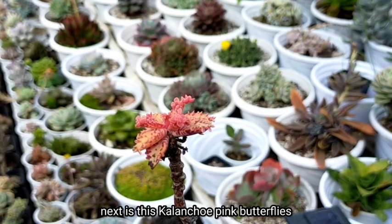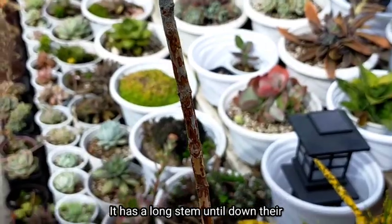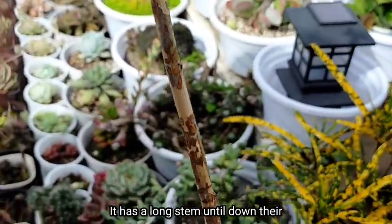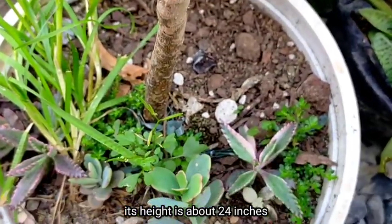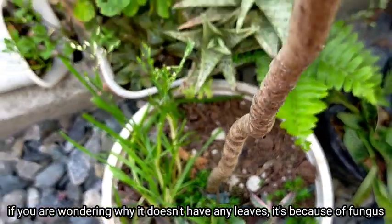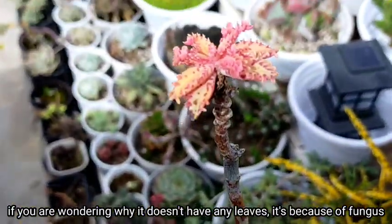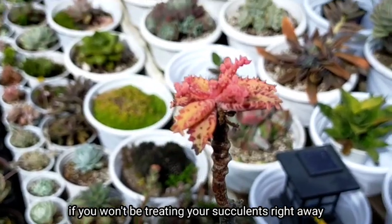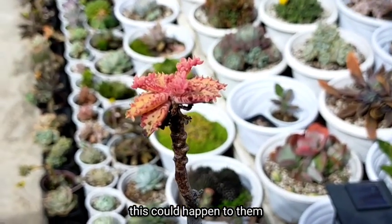Next would be this pink butterfly — may kita ninyo ang haba na ng kanyang stem until here sa pinakababa. So this one is about 24 inches na din siguro yung taas nya. But if you're wondering kung bakit wala syang leaves, it's because nalaga sya ng dahil sa fungus. So if you're not gonna be treating yung mga succulents ninyo right away, then ganito ang mangyayari sa kanila.